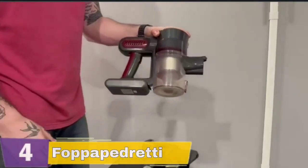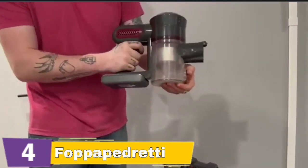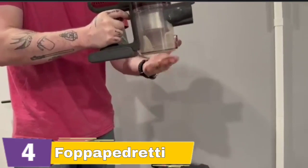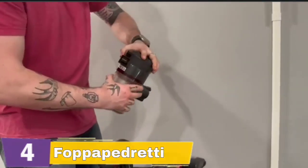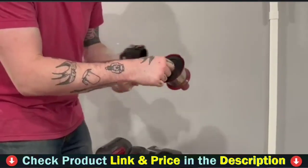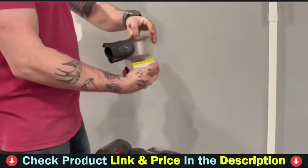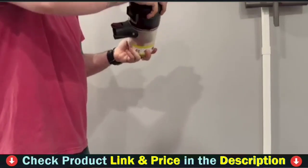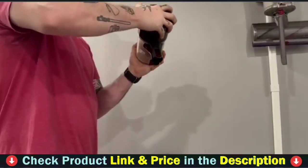The cordless stick vacuum has a 2,200 mAh large capacity rechargeable battery that gives outstanding cleaning performance for up to 35 minutes in standard mode and 15 minutes in max mode, ensuring complete cleaning all around the house. The removable battery can be charged alone or in conjunction with the main body. A HEPA filter with a mesh filter, a stainless steel strainer, and cyclone separation are included in the four-stage fully sealed cyclone filtration system. This cordless stick vacuum cleaner captures 99.99% of microscopic dust particles as small as 0.3 mm to reduce secondary pollution. It can provide the purest air for your family, especially your children. A 2,200 mAh lithium battery provides up to 23 minutes of continuous cleaning on a single charge.